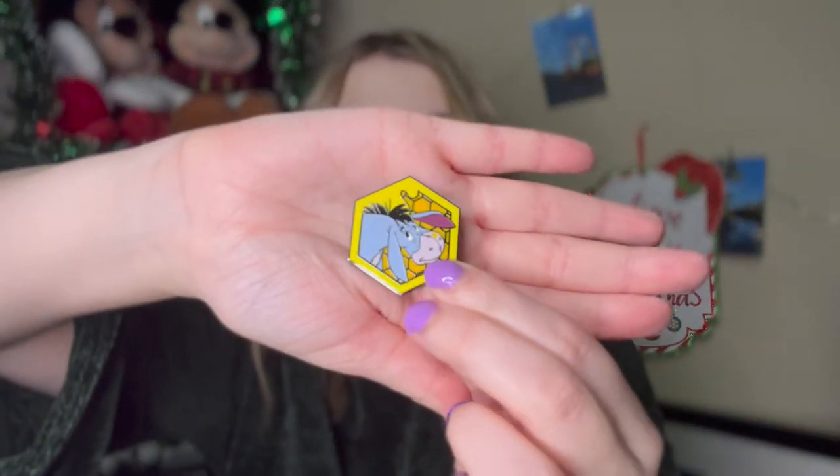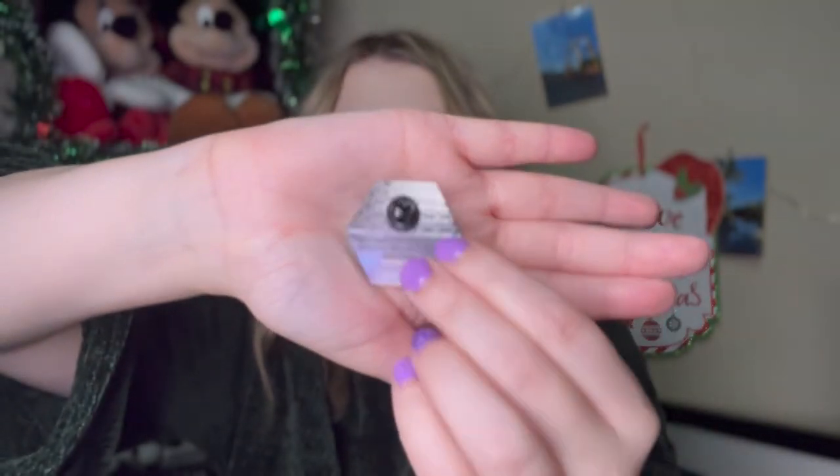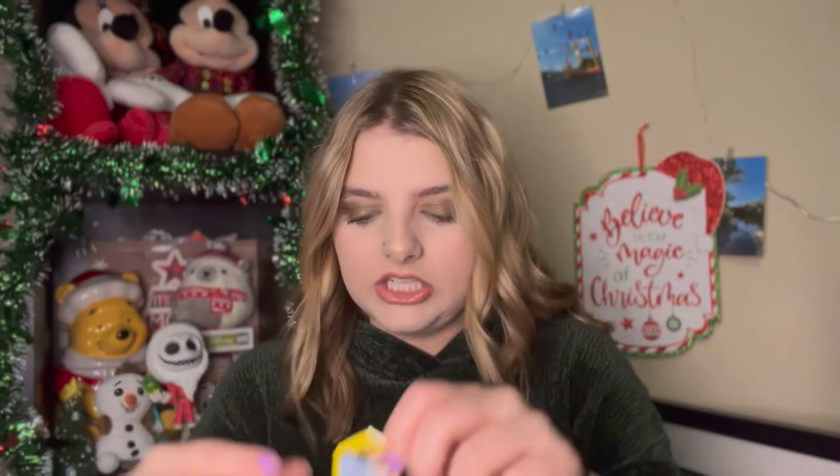But if you guys have any duplicates from this collection and you want to trade with me, let me know in the comments down below. You can also DM me on Instagram at key.2.disney and we can work out a trade. I'm going to try to trade just within this collection.